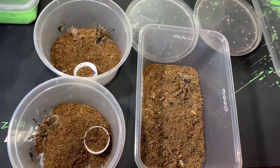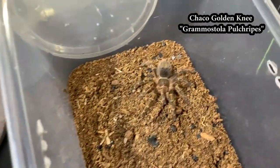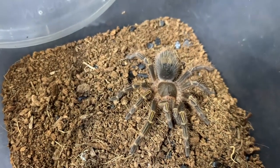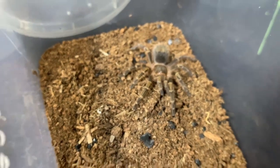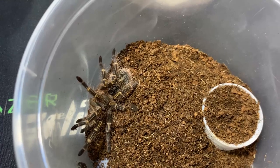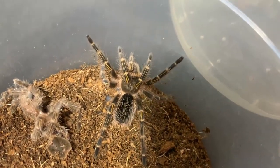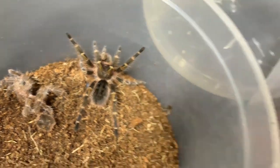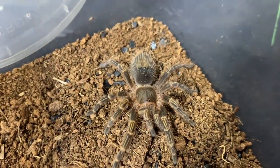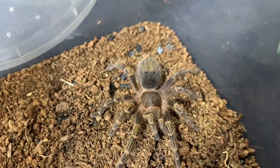These three little spideys are what we call the Chaco Golden Knee tarantula. They originally come from — based on my research — they can grow 8 to 10 inches in length. They are burrowers and very slow-moving, so they're great for beginners. Earlier when I wasn't filming, they were trying to come out.